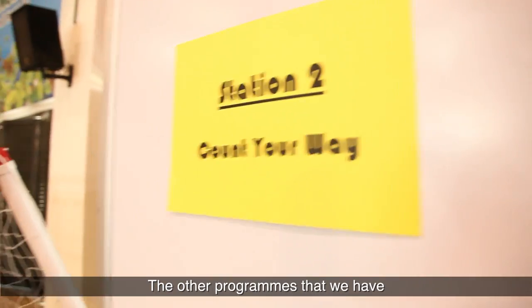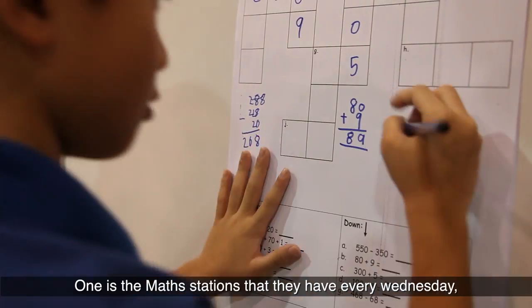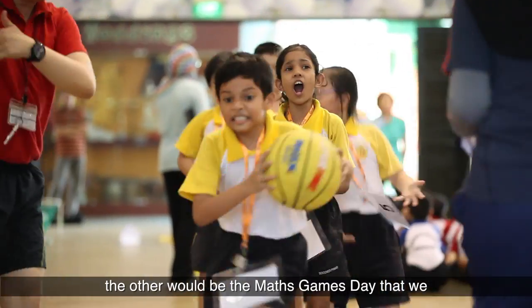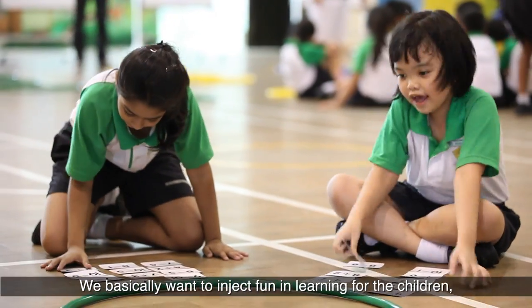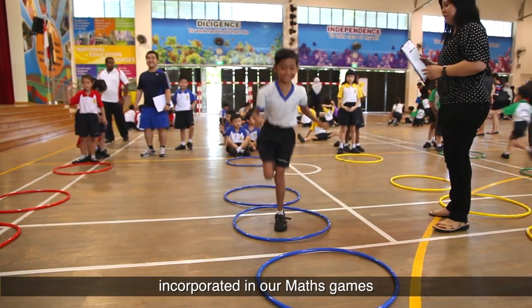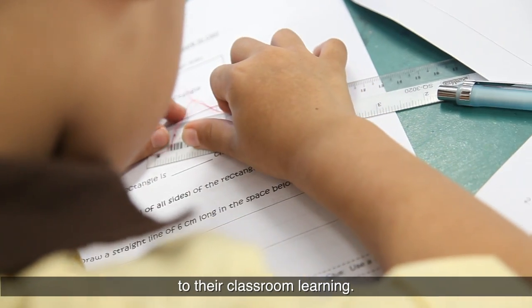The other programmes that we have is to have maths games in the school. There are two types of games that they play. One is the maths stations that they have every Wednesday. The other will be the maths games day that we organise for the children. We basically want to inject fun in learning for the children. PE elements such as running and hopping are actually incorporated in our maths games, and we also design the games such that it is related to their classroom learning.